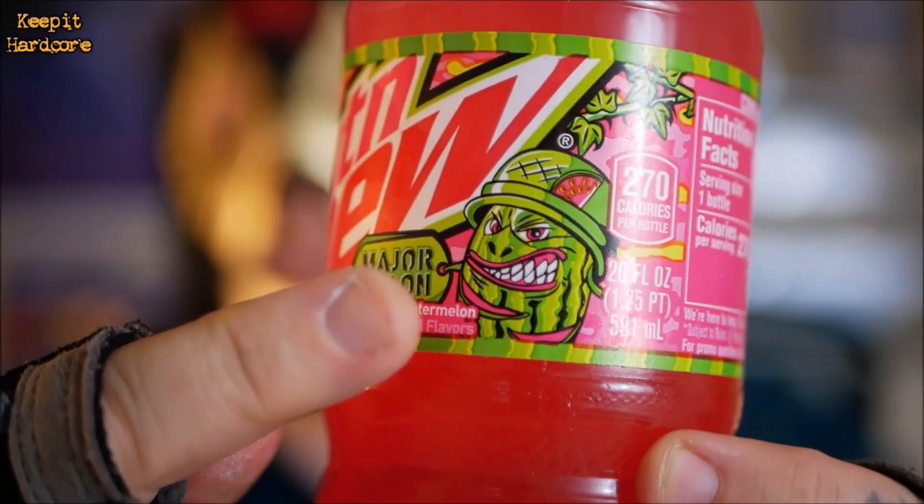Mountain Dew has released a new permanent flavor. This is a 20 fluid ounce plastic bottle — Mountain Dew Major Melon, charged with watermelon. That's what it says on the front. A little picture of the Major Melon.